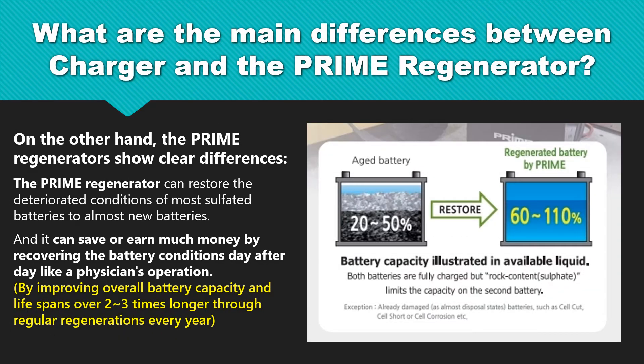On the other hand, the Prime Regenerators show clear differences. The Prime Regenerator can restore the deteriorated conditions of most sulfated batteries to almost new batteries. And it can save or earn much money by recovering the battery conditions day after day, like a physician's operation, by improving overall battery capacity and lifespans over two to three times longer through regular regenerations every year.